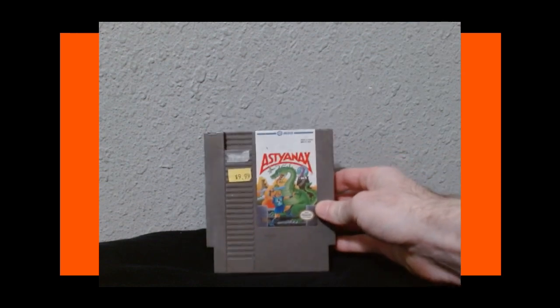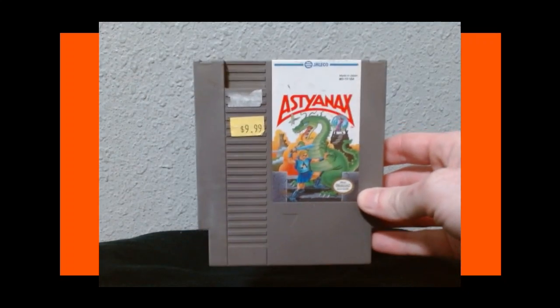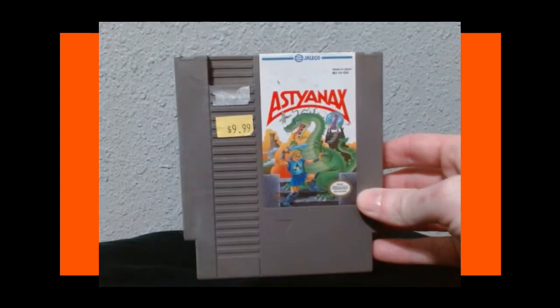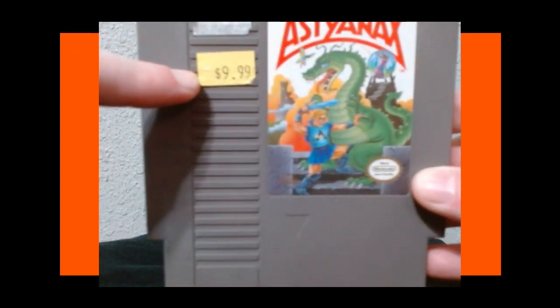First game here is Astyanax — however you pronounce that. This is a recommendation from another YouTuber and Twitch streamer, great guy, Game Dungeon Productions. I found this one in a game shop. I have not tried this one yet, but he said it's really good. It's a cheap game — I got it for ten dollars.